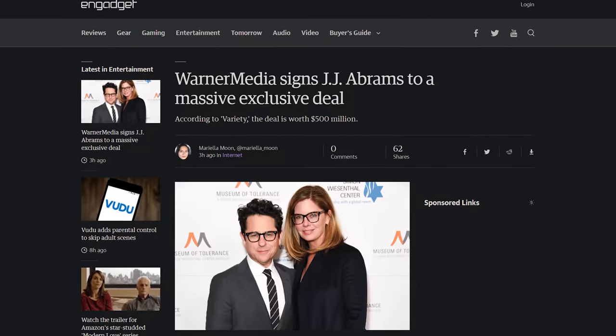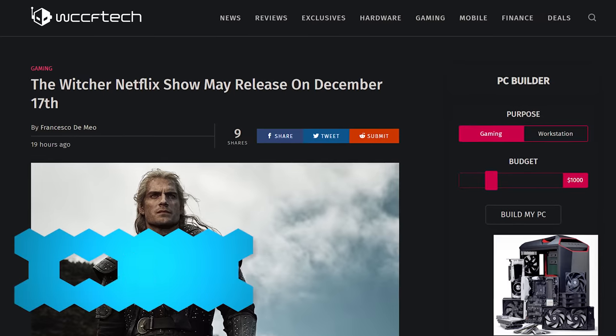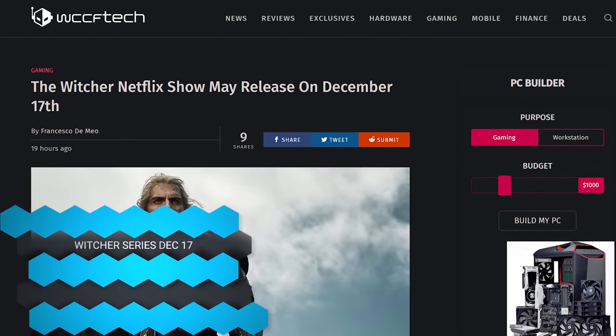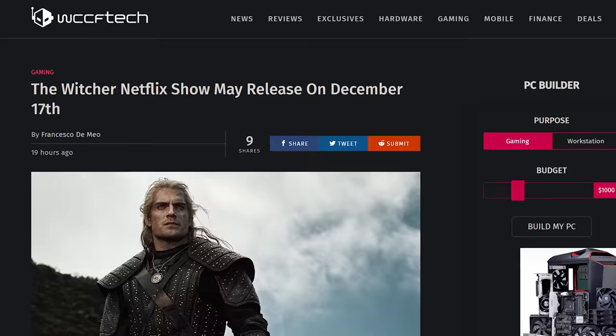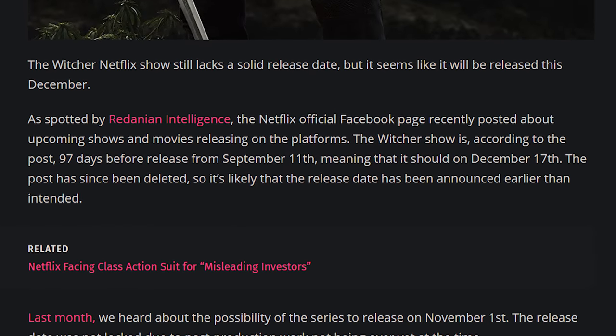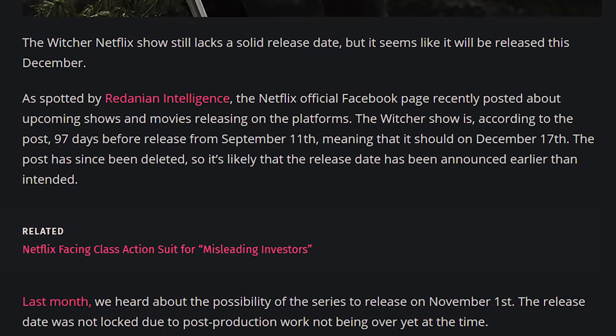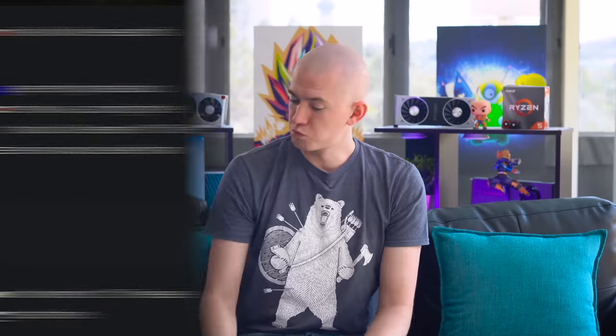A $500 million payday for JJ Abrams — his company Bad Robot signed an exclusive deal with WarnerMedia to get that cash. And speaking of TV shows: The Witcher apparently might be coming out on December 17th, thanks to a leaked Facebook post from Netflix that seemed to indicate they'd be streaming it December 17th, because they posted it was 97 days from September 11th. We'll have to see if that's true, but I'm kind of excited.